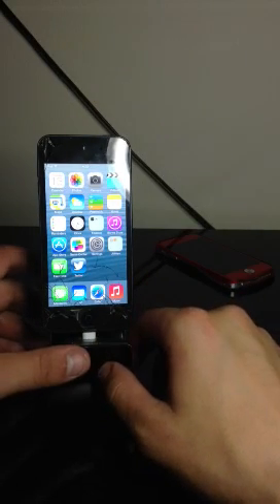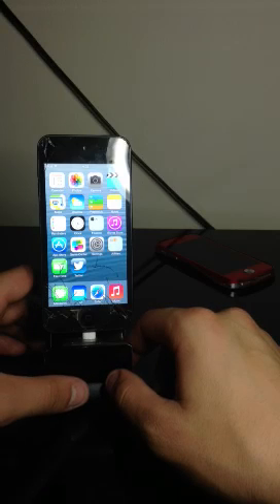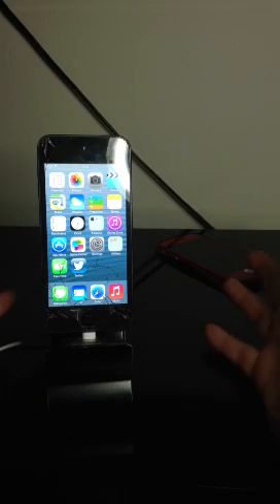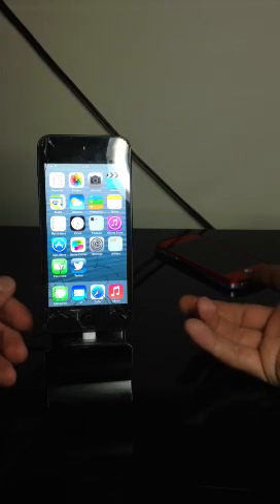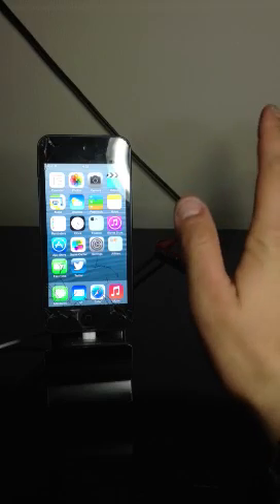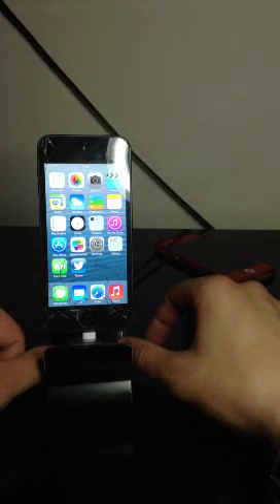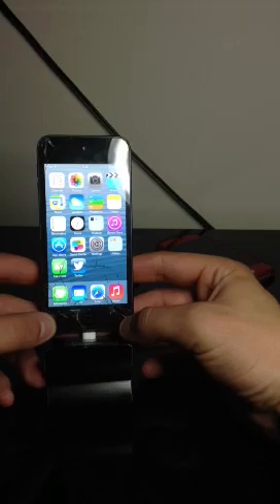It would be much better if Apple just scrapped the application altogether because, honestly, there are people that use it, but is it really that useful? There's a tweak for jailbroken iPhones and iPads that you can get rid of the application or hide it completely. I think that's a very good thing, and I think Apple should just get rid of it.